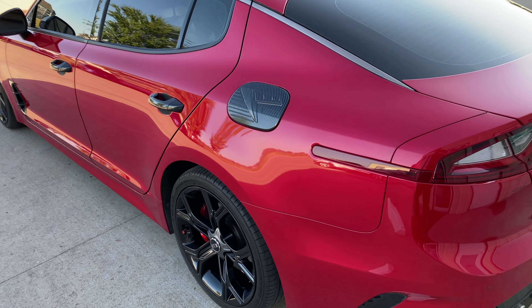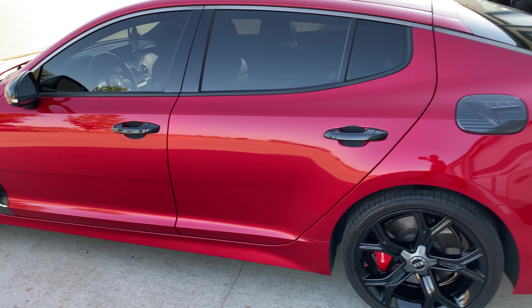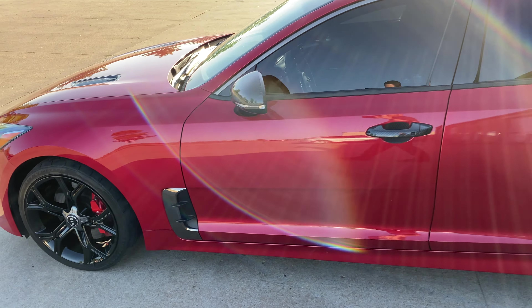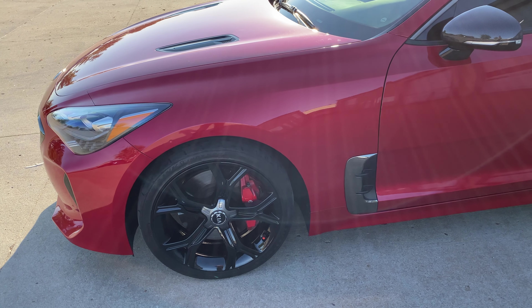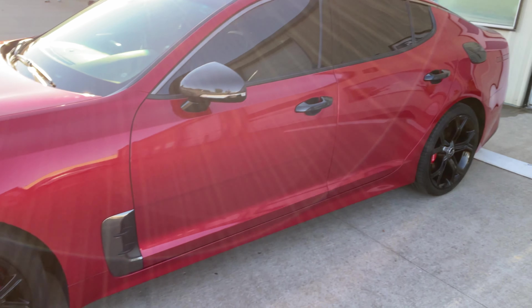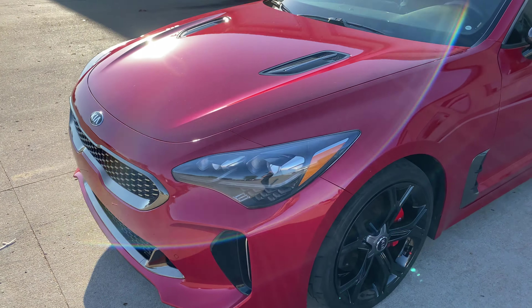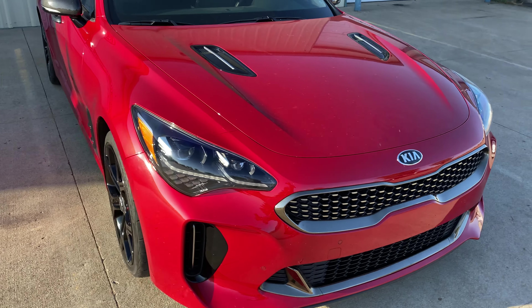What's happening guys, Brian here with White Glove Auto checking out this 2020 Kia Stinger — cool little car, customer loves it. All we did for him was powder coat his wheels gloss black; I think they turned out really good. It's got a nice contrast with the window tint and some of his black accents around the vehicle.